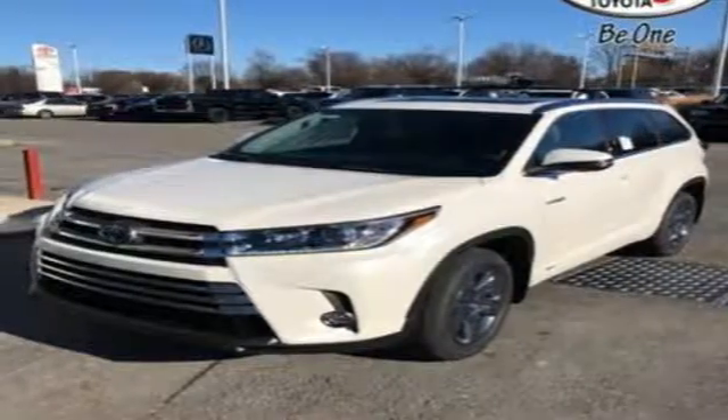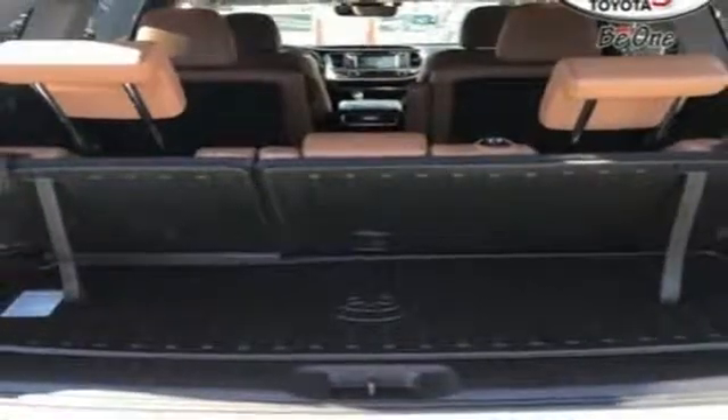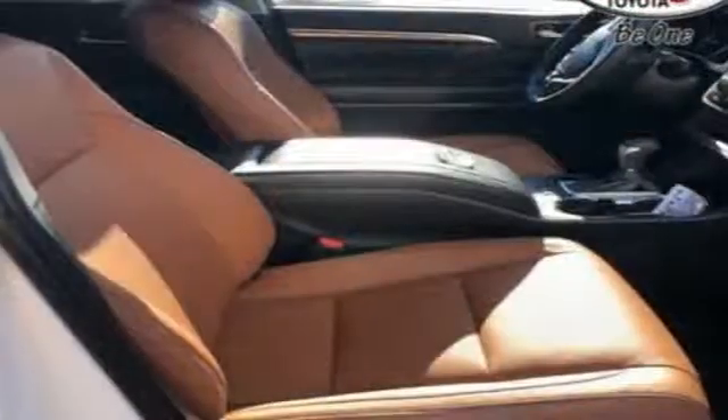V6 engine, express open and closed sliding and tilting sunroof, gas pressurized shocks, and continuously variable automatic transmission.